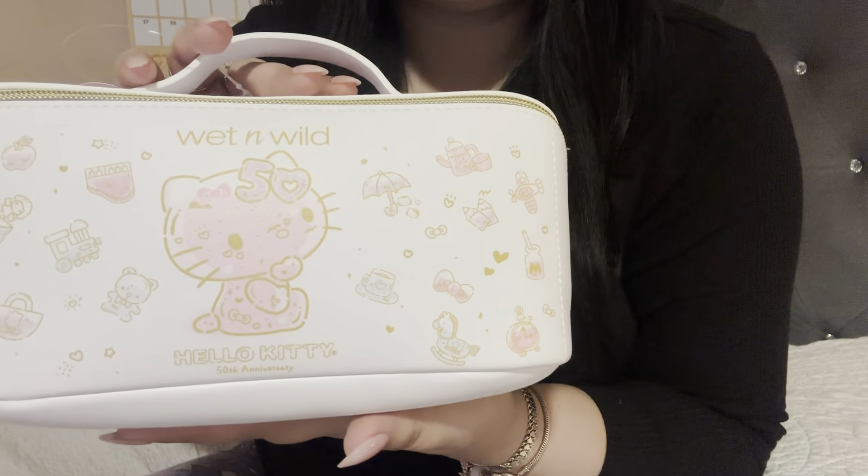Hey guys, I'm so excited because I'm here to show you the Hello Kitty collection with Wet and Wild.